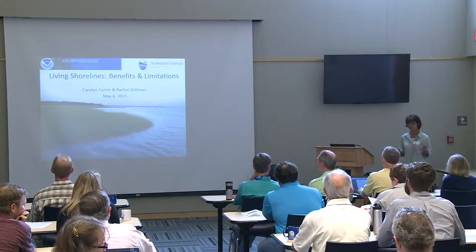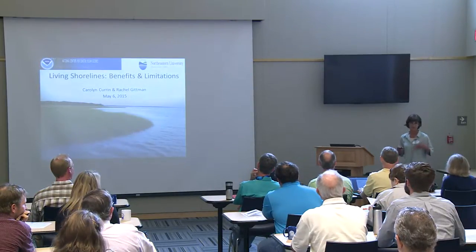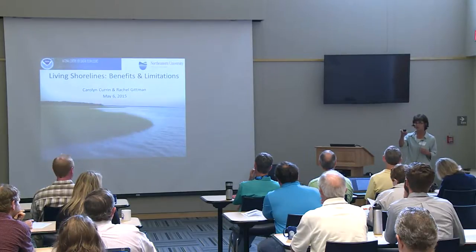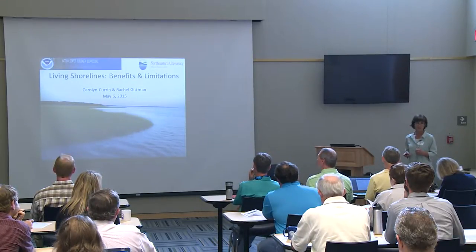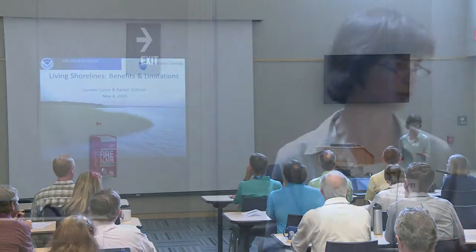I'm going to try and give you a little bit about the basic biology of natural habitats. We're going to go into living shorelines specifically and try and talk about some of the physical settings where these things best occur. My co-author in this talk is Rachel Gitman, who's in the back. Rachel was a graduate student at IMS and we're going to present some of the research that supports the adoption of this approach by the state regulatory group to promote it for homeowners and property owners.